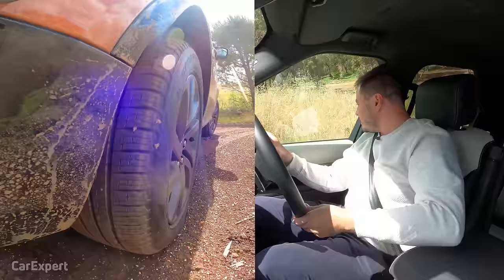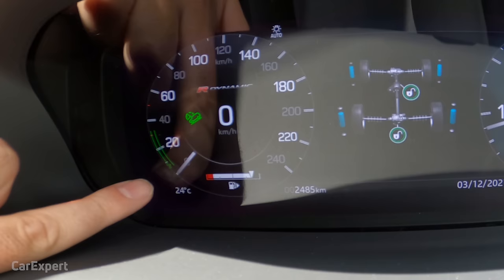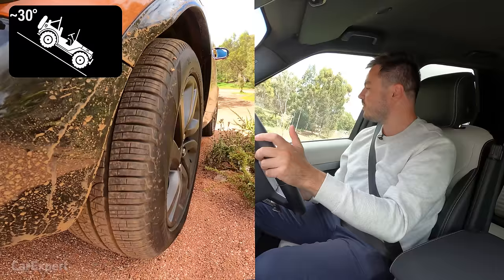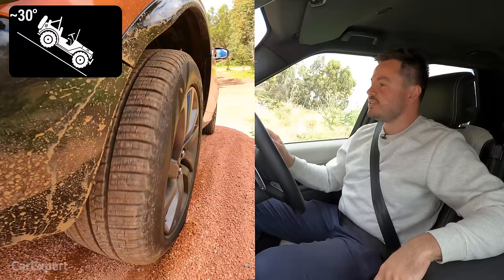Coming down the other side of our hill — let's see how it goes with the descent control. You can actually adjust the speed of descent using the cruise control stalk, so flicking that down adjusts the maximum speed going downhill. I've got it in its lowest setting. We can see the ruts as we travel down, know exactly where the car's going to land, and everything is nice and controlled. Really impressive — it's super effortless and such a simple system. Just press a button and it does its thing.